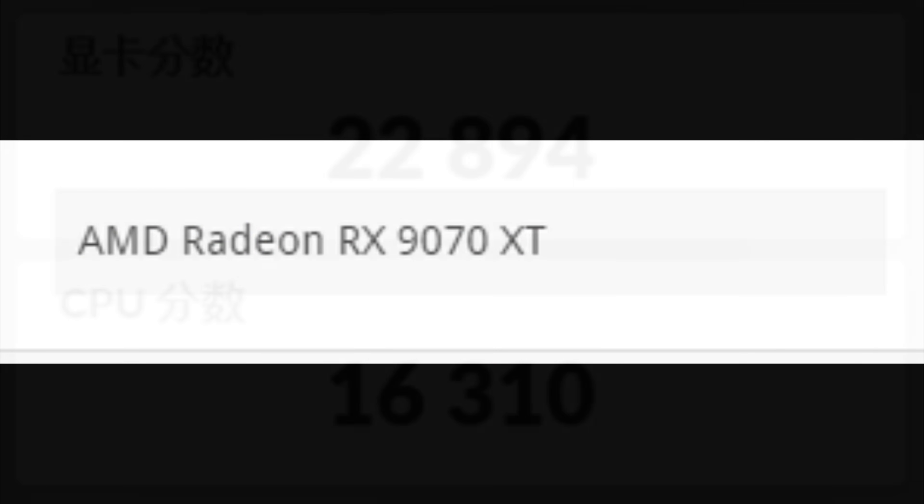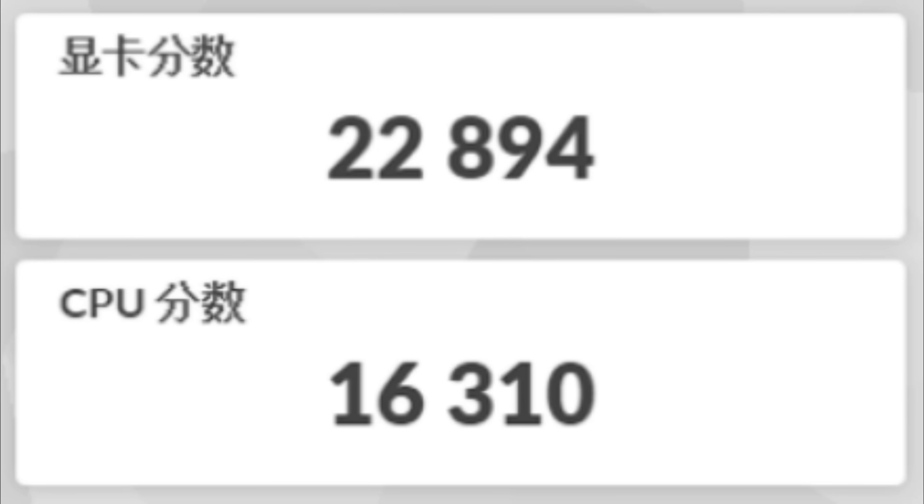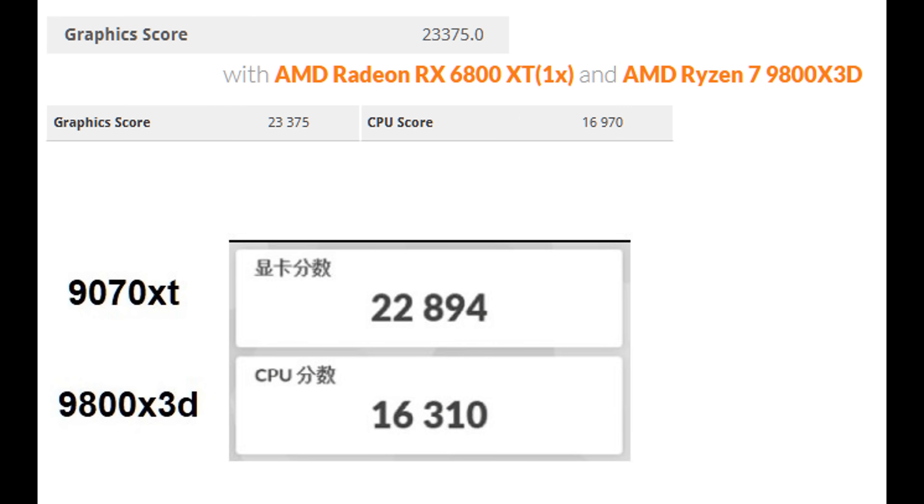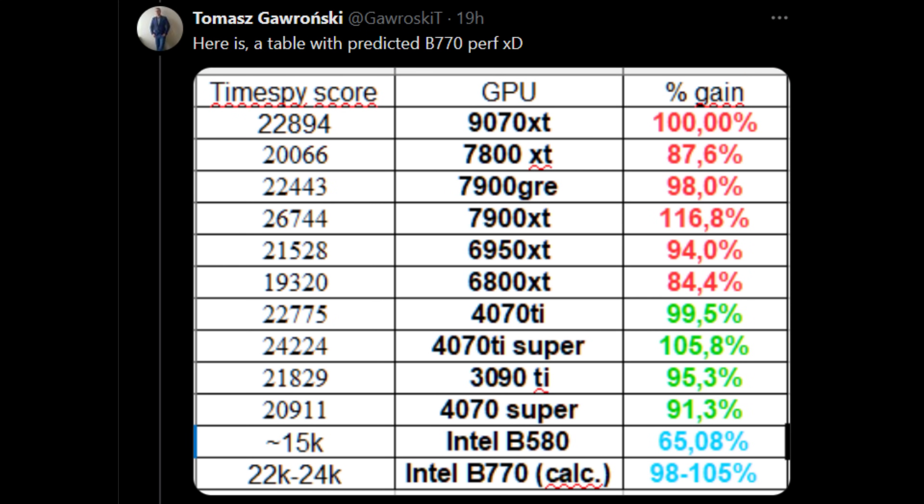To further back up their claim, they shared a cropped screenshot of the RX 9070 XT from 3DMark Time Spy's GPU benchmark, and the GPU score attained was 22,894. A user from Twitter by the name of Tomasz Goronski created a table with current-generation GPUs and their average scores. From this table, we can see that the 9070 XT is the same performance as a 4070 Ti or RX 7900 GRE. The 4070 Ti Super is about 6% faster, and the RX 7900 XT is about 17% faster. If these scores are true, the top-end RDNA 4 SKU — Navi 48 — is nowhere close to a 4080. They also showed an overclocked RX 6800 XT from 2020, and the 9070 XT is only about 2% faster.